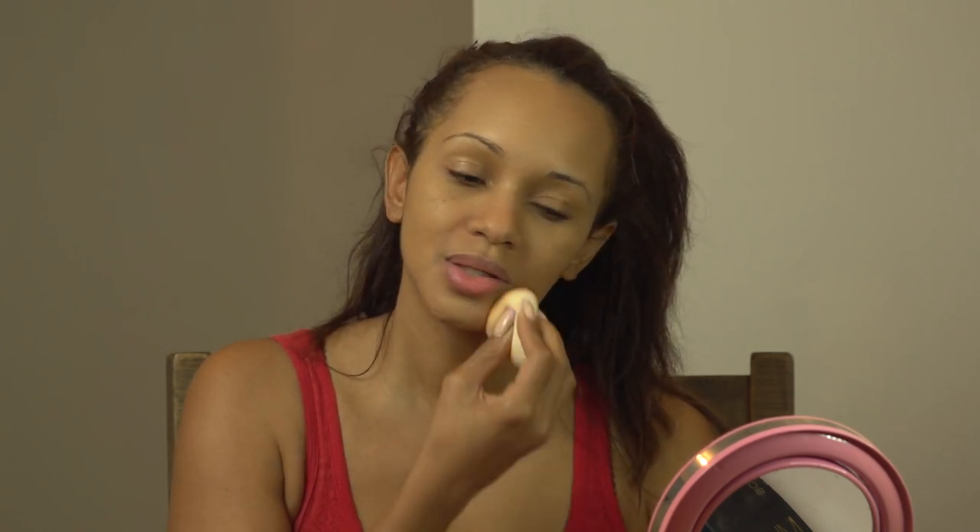As you guys can see, I've started to apply my foundation — the MAC foundation Chloe picked out today. She's actually by my feet right now. You can't hear her and she's so tiny you can't see her right now. She's like the cutest little thing.